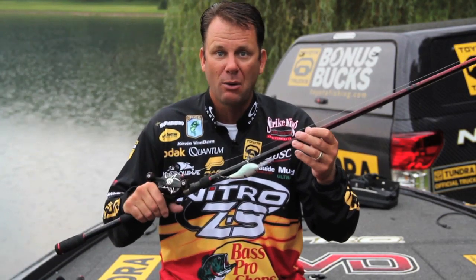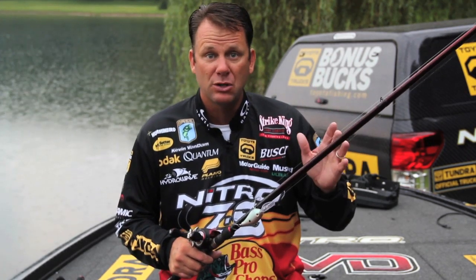Never leave the house without the big crankbait. I've caught so many giant fish on crankbaits over the years — it's something I'm always gonna throw. Days like today, that's when the big fish are on the move and they're gonna chase a moving bait like this big crankbait. I've got the hooks changed to KVD Elite trebles.